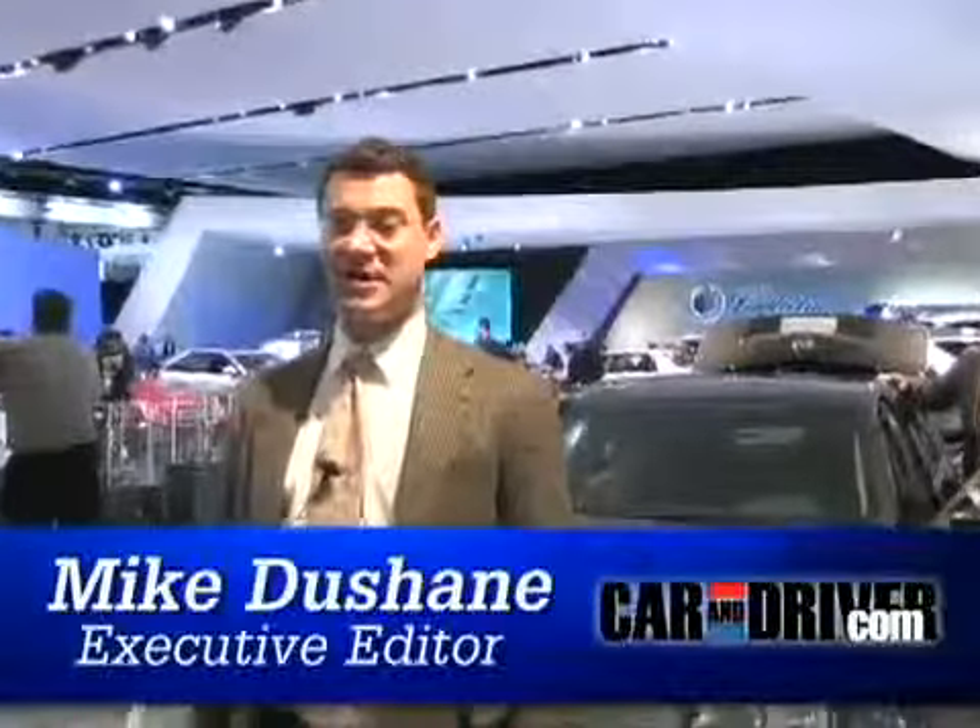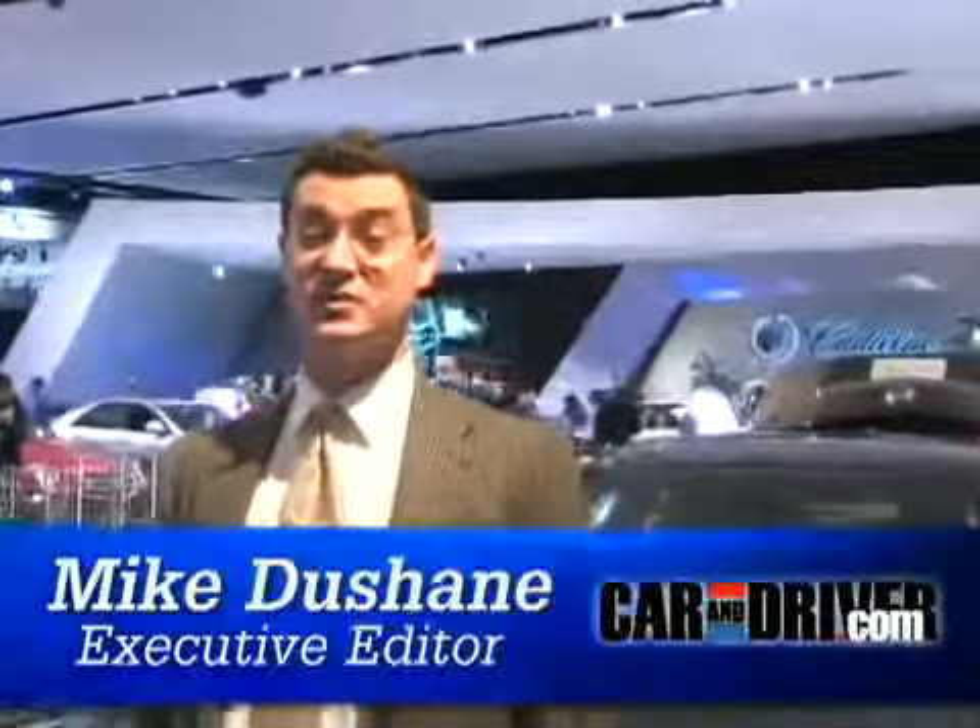Hi, I'm Mike Duchesne from CarAndDriver.com. I'm at the 2008 Detroit Auto Show with the 2009 Cadillac CTS-V.